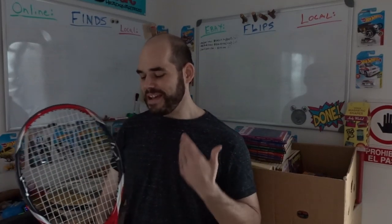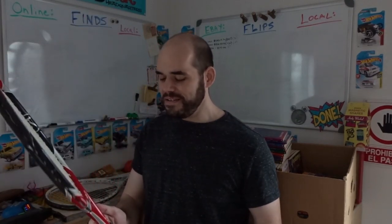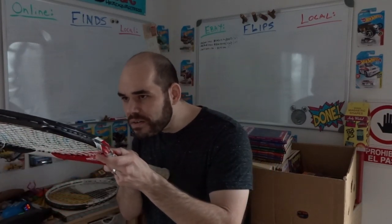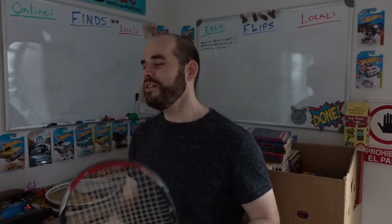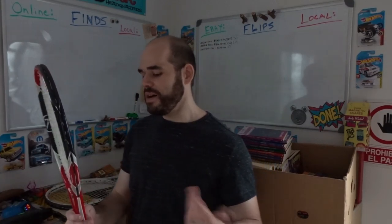This other one was also $3. When I looked it up I found comps but not the exact one, so I might lose my $3 on this or just sell it locally for $10 if it's no good. It's a Wilson K-Factor, but I'm not sure. I thought I saw some for around $40 something dollars at Goodwill, but I could be totally wrong since I didn't find an exact comp. It could be a total bust. Also, this one needs a new hand grip on it, so I'll have to double check that.